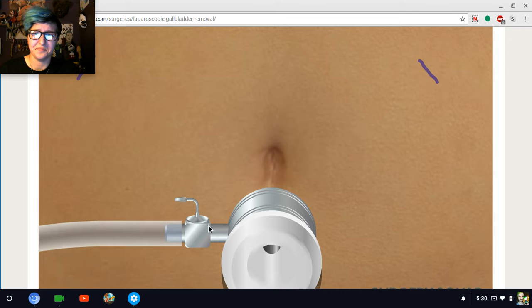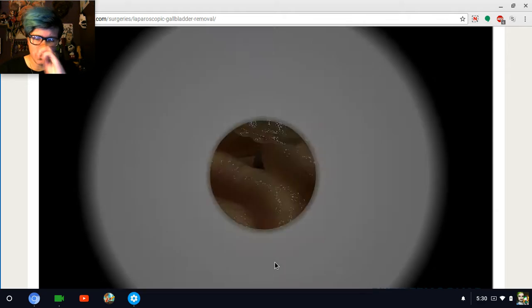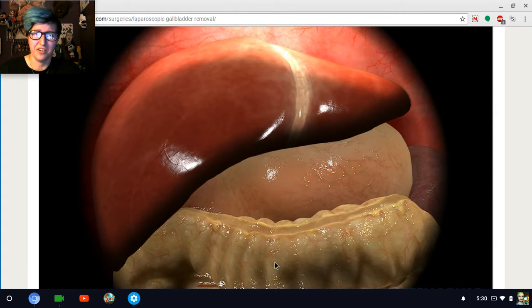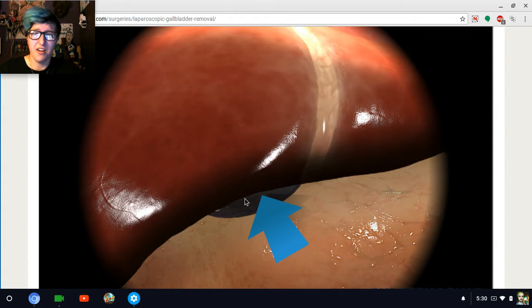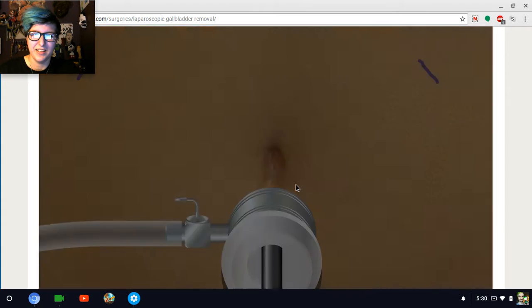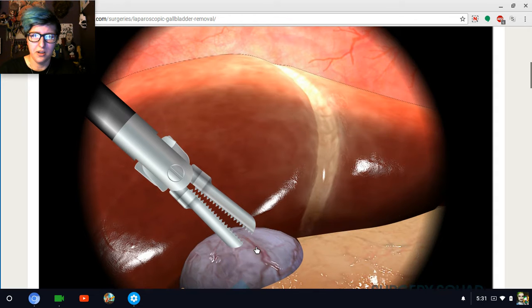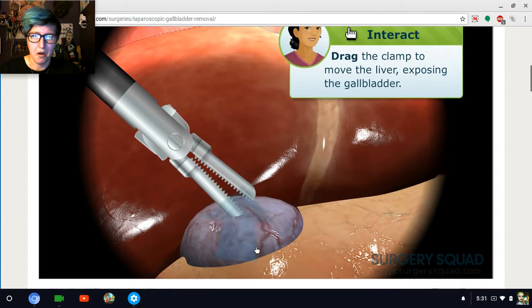Now we'll use this laparoscopic camera to help us see where we're going. We'll watch our monitor as we go. Shove that right up in there! You're doing a great job. And there it is. I'll take care of the other incisions for our laparoscopic tools. Now that all of the trocars are in place, can you move the liver out of the way using the clamp so we can get to the gallbladder?